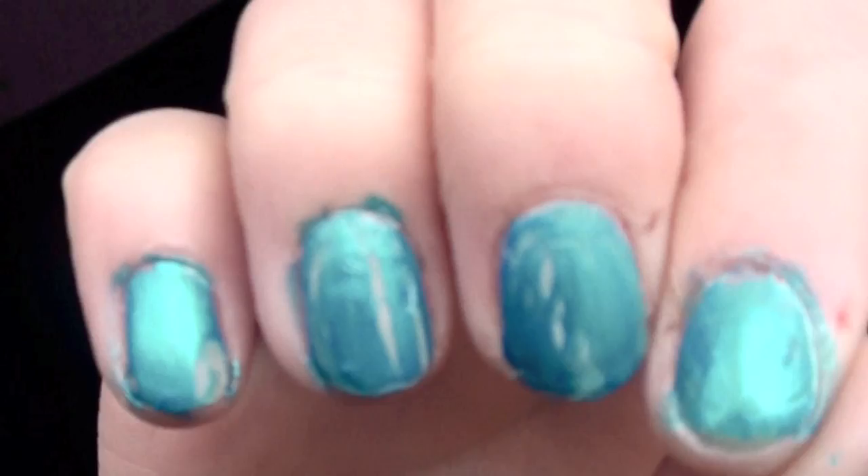I always carry around a lip gloss — this is a lip gloss by Ulta. Sorry about my nails, I tried to do those cracked ones and I don't know if it turned out good. This one turned out horribly. Anyway, this is the lip gloss by Ulta. I also always carry around a chapstick — this is by Blistex, it has SPF 15, and it's like a minty lip balm.